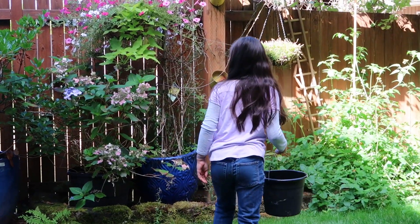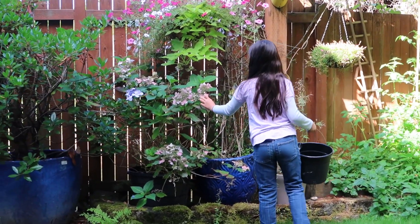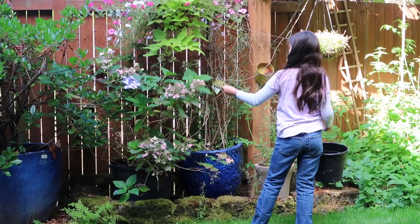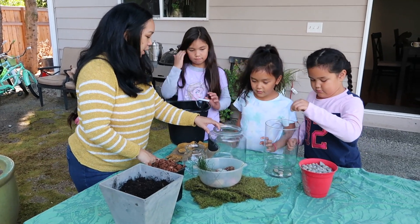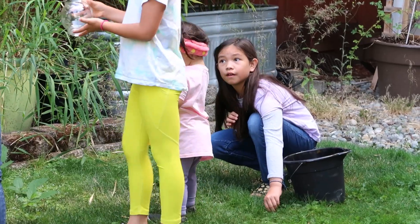I love to explore nature and create new things, so I decided to build a terrarium myself. It was so much fun. But before making it, I had to ask my mom if it was okay. She said she'd help me, so we headed to our backyard and started our adventure.